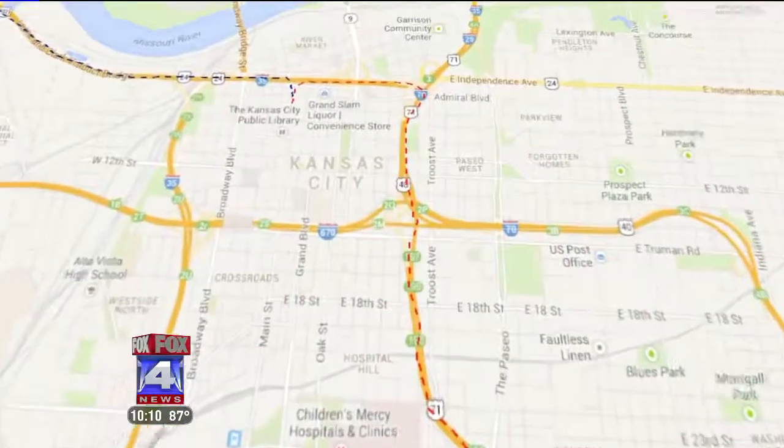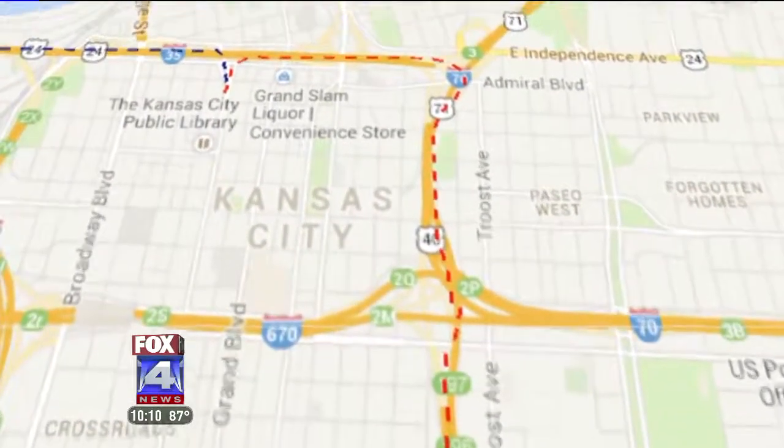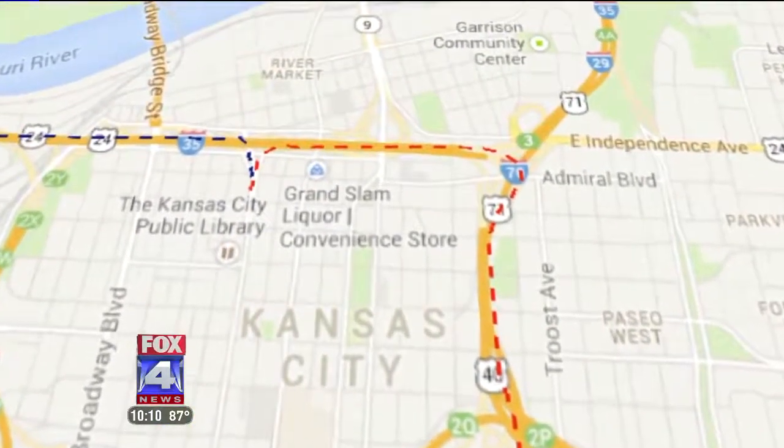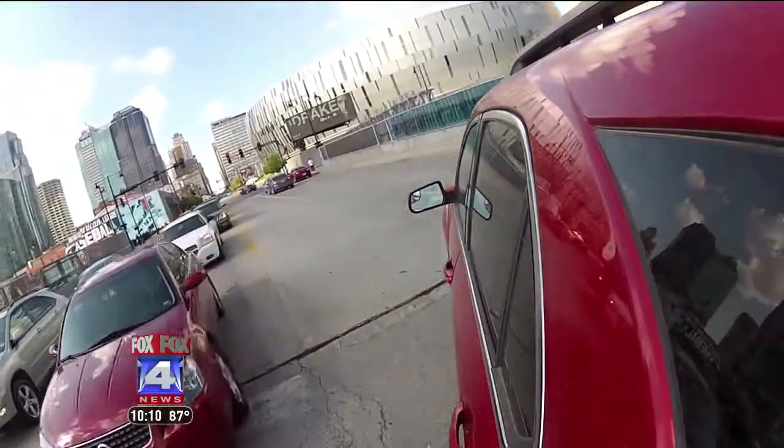For those of you to the southeast, use 71 Highway — it's a straight shot into downtown and you can exit anywhere you want to get to Grand. Here's an important thing to remember: remember how you got in, because that's how you need to get out.